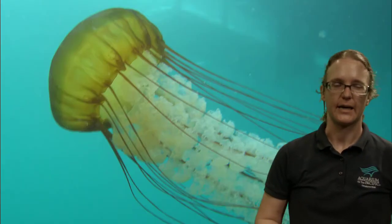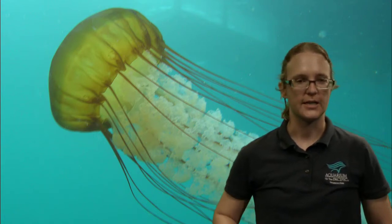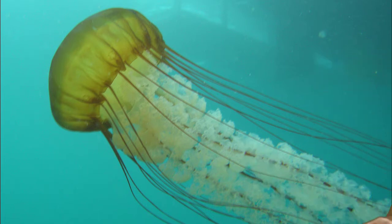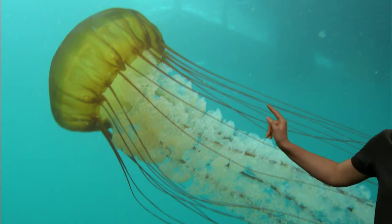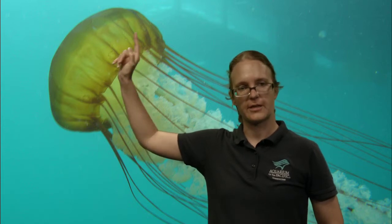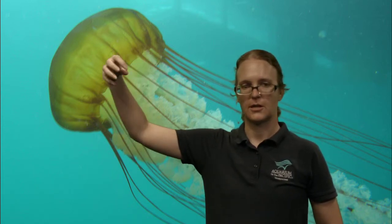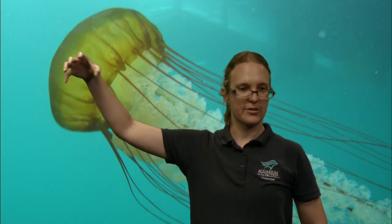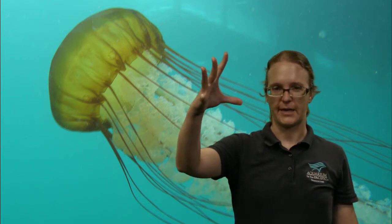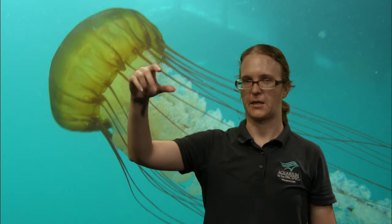Now let's talk a little more about jellies. These are the sea nettles we saw earlier. They move using their bell — this big rounded part. They have muscles stretched inside, and they pulse — that's how they move. They're still going wherever the water takes them, but the pulse gives them a little push. Research has even found that the pulsing motion creates a secondary pulse in the water.